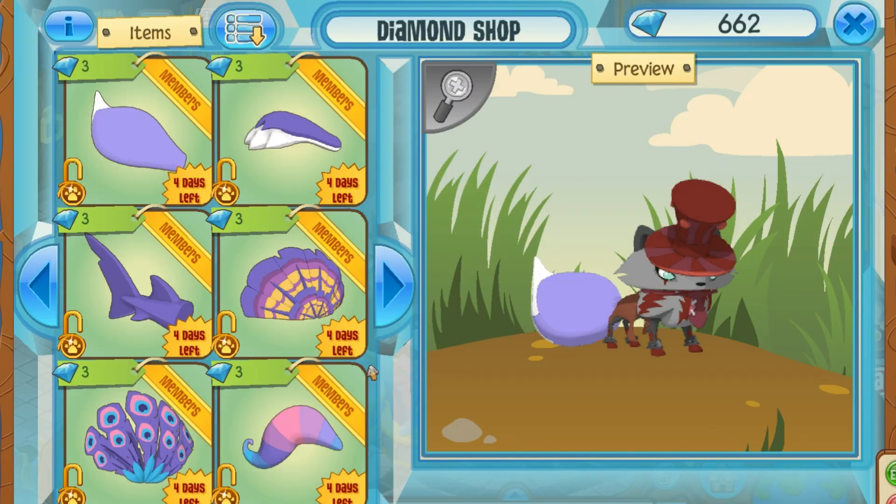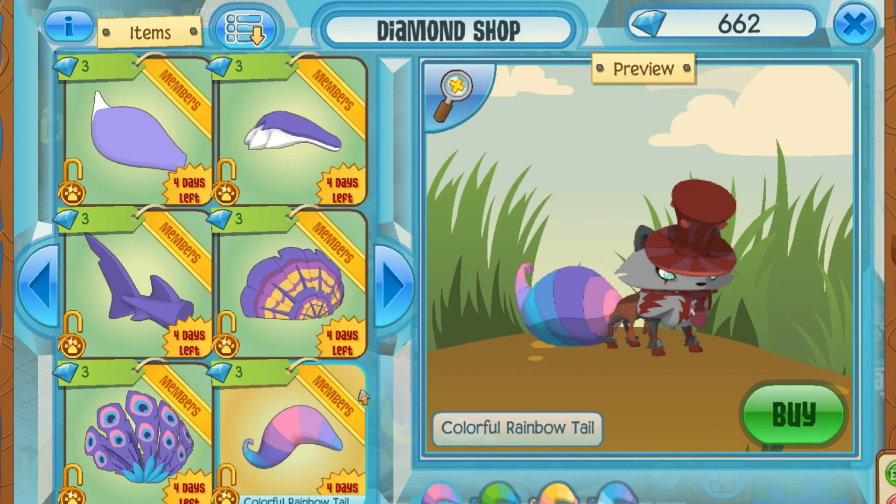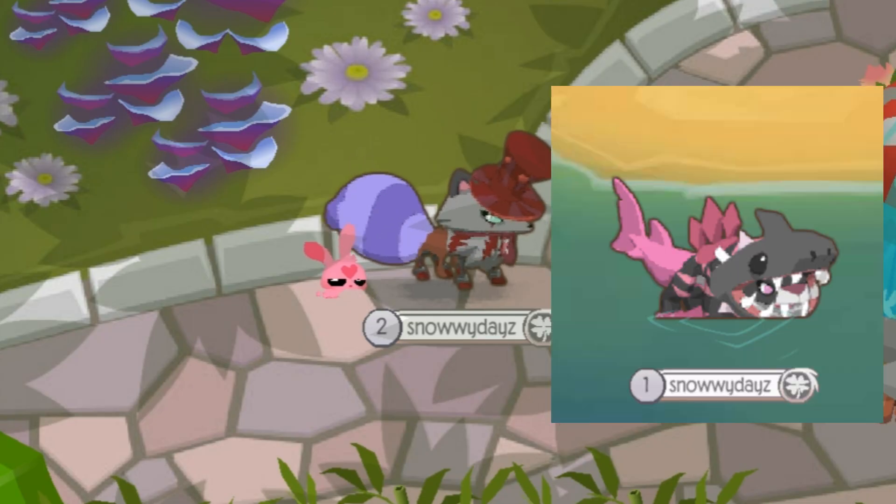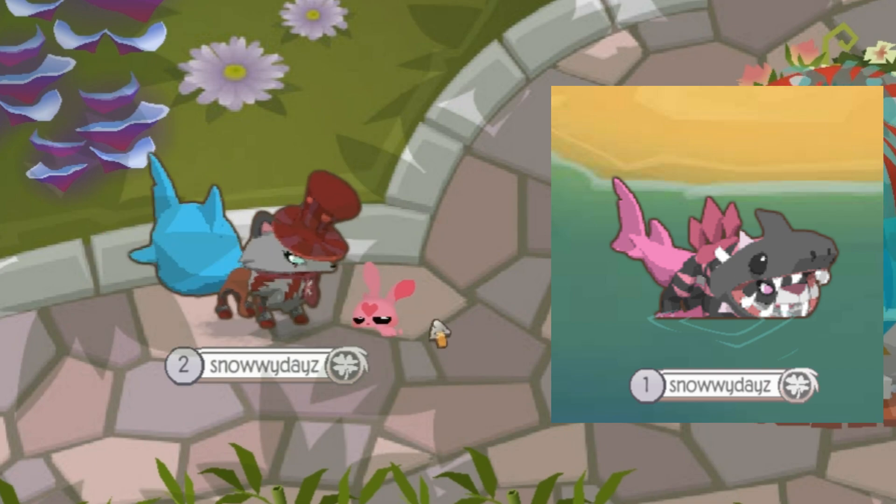I really like the double tail as well as the shark tails — those are probably two of my favorites. Here's what some of them look like on my arctic fox, and here's a little outfit that I made with one of my shark tails.